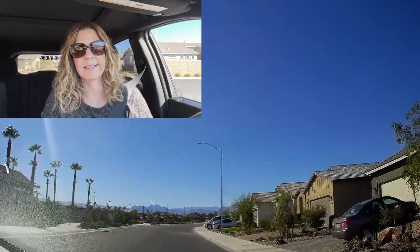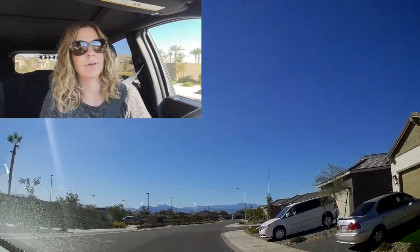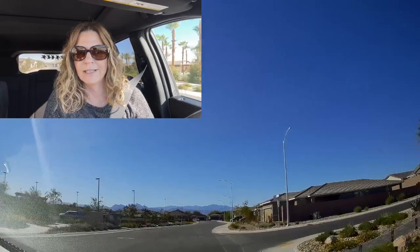I've tried to sell in this neighborhood several times. I've brought quite a few clients up here, but no one would commit.